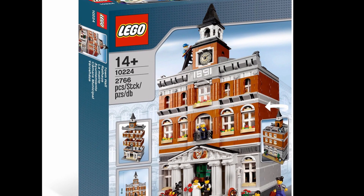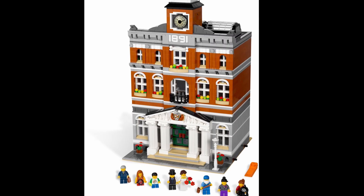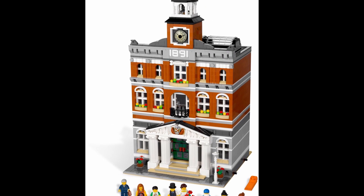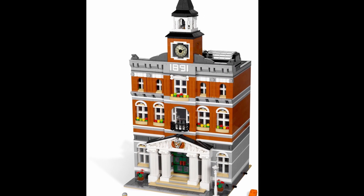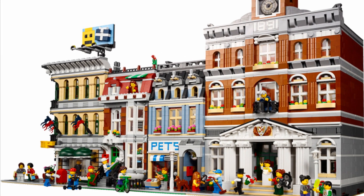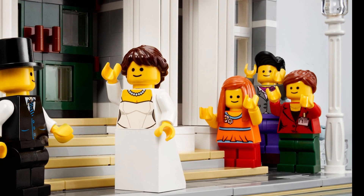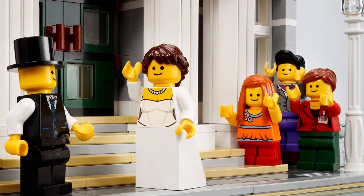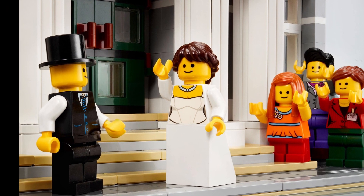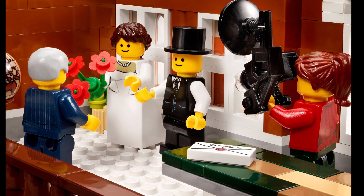Moving us into the top five is a third modular building: 2012's Town Hall. At the time, it was the largest modular building released, with 2,766 pieces and eight minifigs. It was also the most expensive modular to that date, sending fans back $200. Like the Grand Emporium, it retired at the end of 2014, and like the Fire Brigade, its value today has increased by over 300%. Used sets are valued at over $600, and new sets are valued at nearly $850.